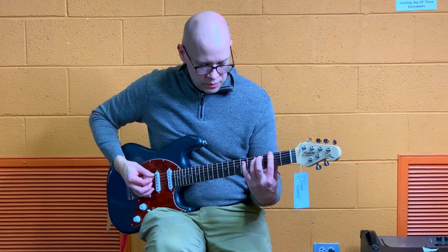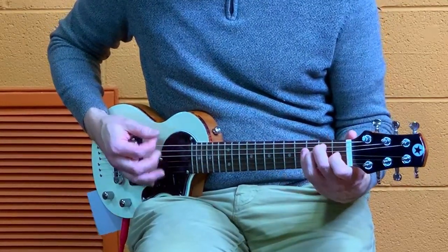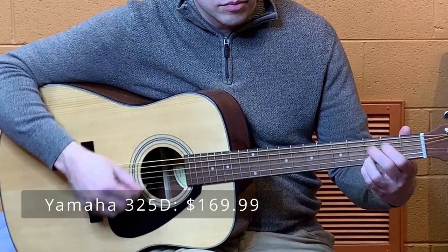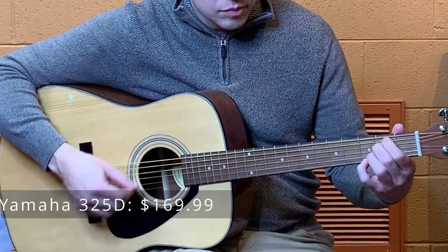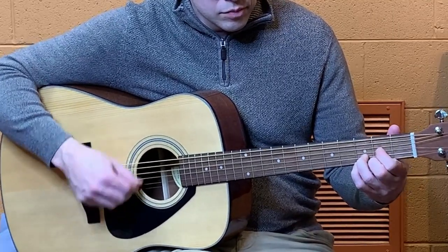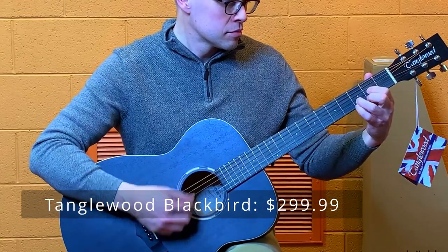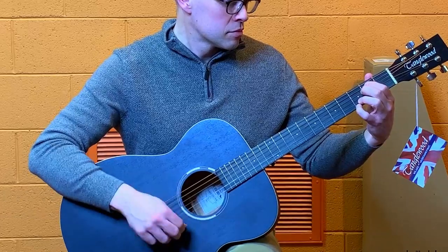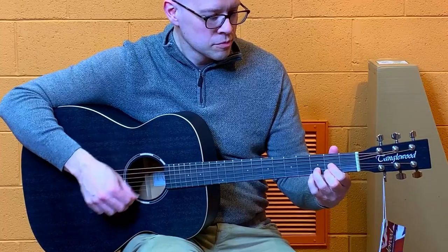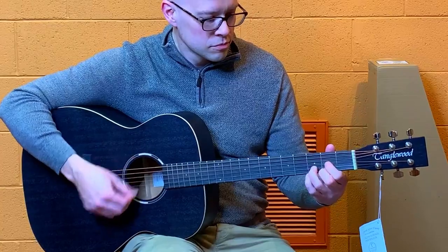Notice whether the guitar is comfortable to hold — a guitar that's the wrong size or shape for you can be uncomfortable. You will encounter guitars in different price ranges. While more expensive guitars are often better, you don't need a super expensive guitar to get started. You do want a guitar that sounds decent and is not too hard to play, so you may want to avoid the cheapest guitars out there because they may get in the way of your learning.